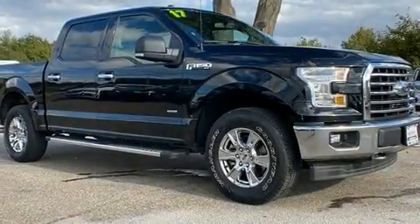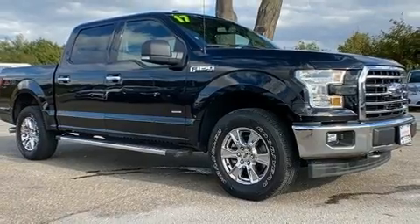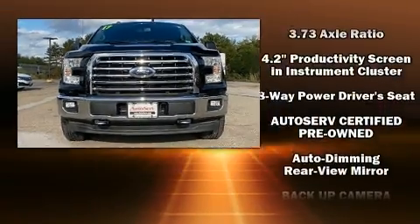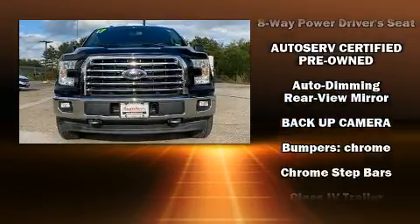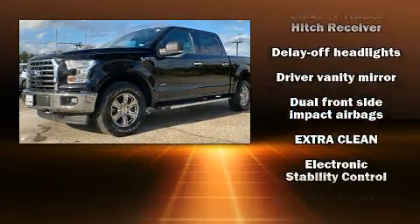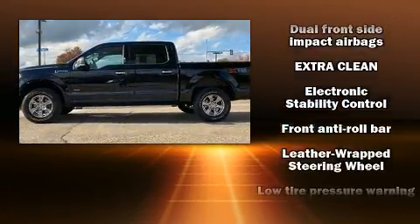The 2017 Ford F-150 with less than 30,000 miles on the odometer — you'll be sure to appreciate this model's condition and value. Ford prioritized practicality, efficiency, and style by including delay off headlights, a tachometer, variably intermittent wipers, a rear step bumper, and air conditioning.